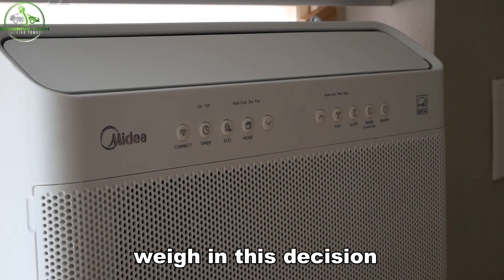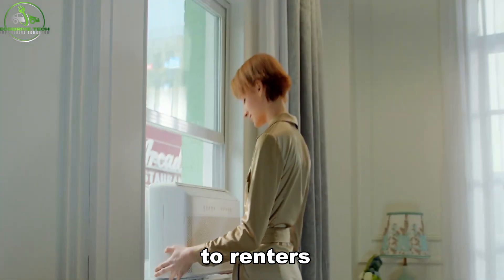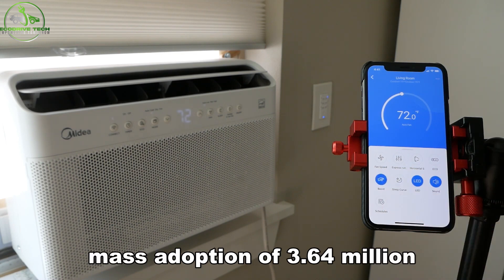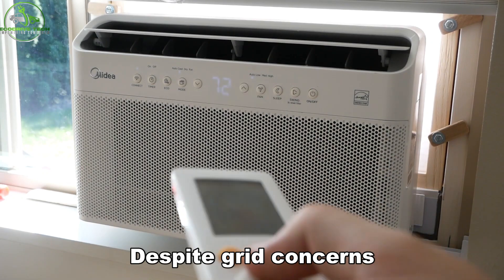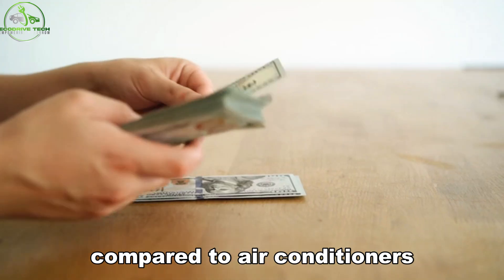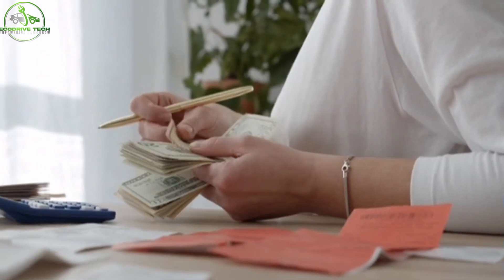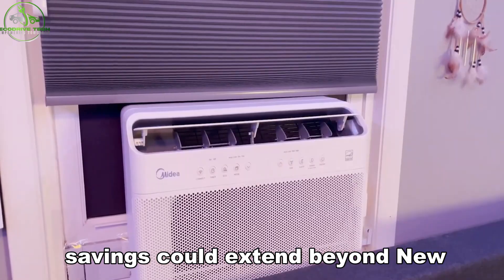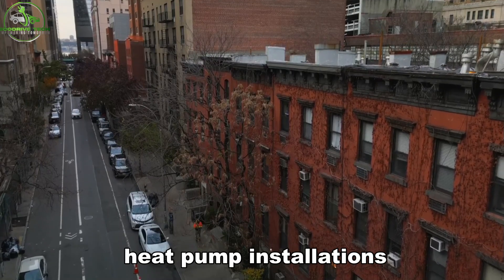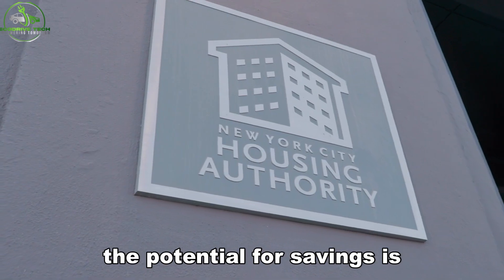There are numerous factors to weigh in this decision. Window heat pumps transfer heating and cooling costs from landlords to renters, impacting monthly bills but granting temperature control. While 30,000 units likely won't strain the grid, mass adoption of 3.64 million could. Despite grid concerns, heat pumps offer efficiency benefits, with annual costs ranging from $64 to $238 compared to air conditioners at $172.80 to $2,534.40. With nearly 24,000 apartments in cities like Jersey City, Boston, and Seattle considering large-scale installations, and approximately 39 million Americans living in apartments, the potential for savings is substantial.